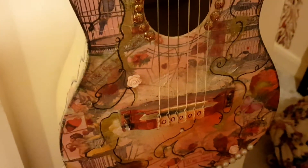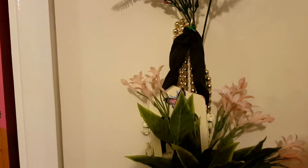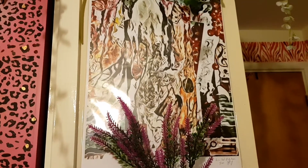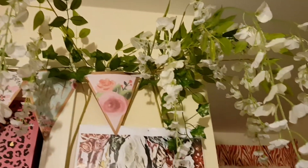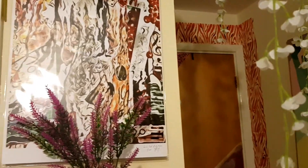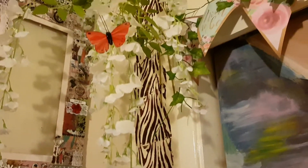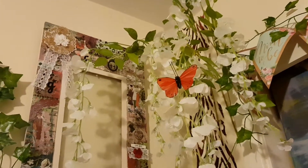decorated with decoupage, and I have this hanging on the wall. As you can see, I love flowers. So then we've got a piece of artwork which is called Al Fresco, and then we've got flowers, because I just love them. So that's one side, and then if we go over here you'll see I've got some more flowers — it's a bit like living in a florist, but I love it.